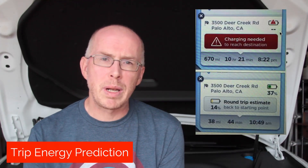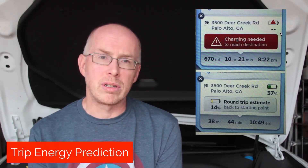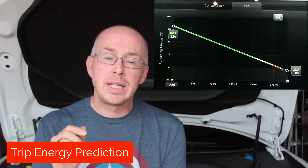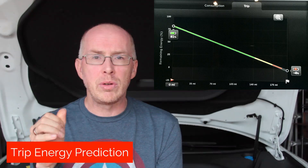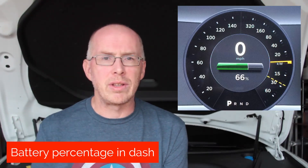The first feature is trip energy prediction. Elon talked about this about a year ago. Now when you plug a route into navigation, an extra display pops up and tells you how much battery you're predicted to use, both for the one-way trip and the round trip, and whether you're going to make it given the current charge. There's also a new graph showing predicted energy use between your starting point and destination, accounting for elevation changes, and showing your actual versus forecast consumption. You can also now display the battery percentage on the dashboard.